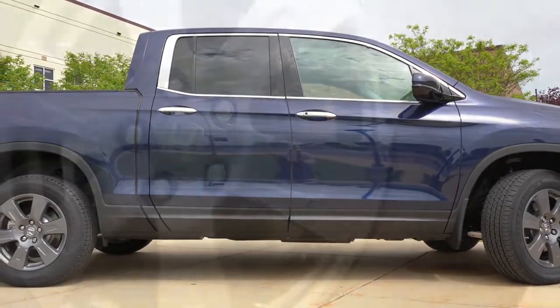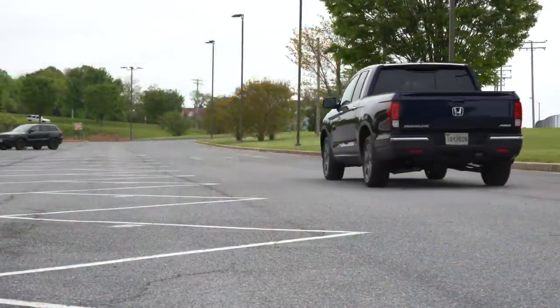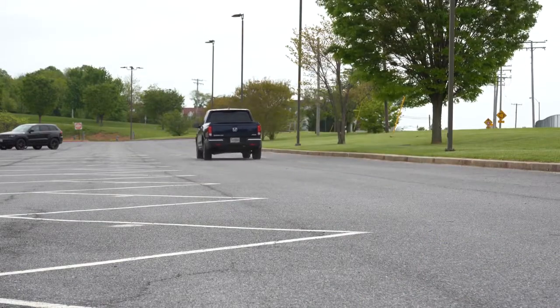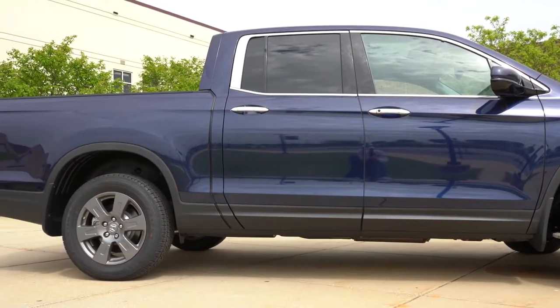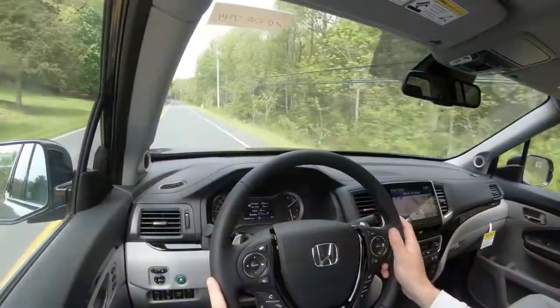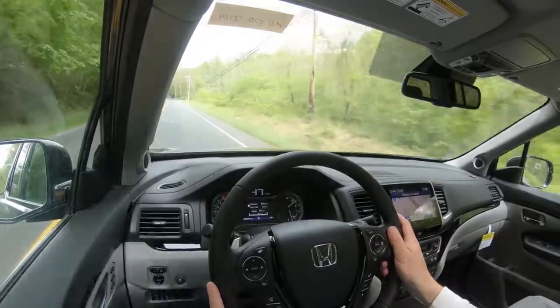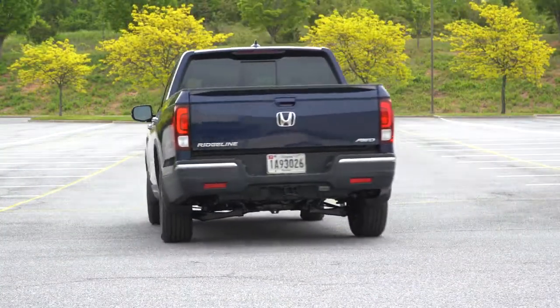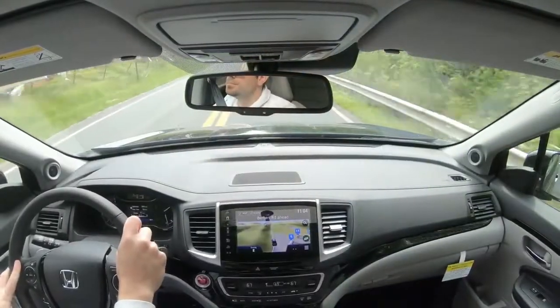To go along with that acceleration, braking is equally important. Up front you'll find 12.6-inch ventilated front discs, and in the back 13-inch solid rear discs. Braking feel has been perfectly fine today — no brake pedal delay. Touching on suspension and handling, up front you get a MacPherson strut suspension with a stabilizer bar, and in the back independent multi-link rear suspension, again with a stabilizer bar. The variable torque management system also contributes significantly to traction and handling. Overall ride quality has been perfectly fine — this kind of rides like an SUV rather than a traditional truck.